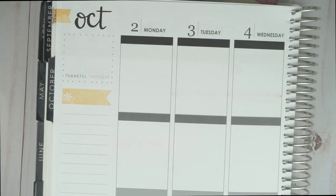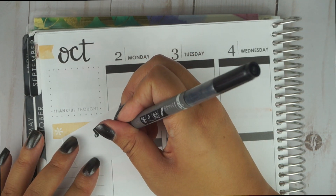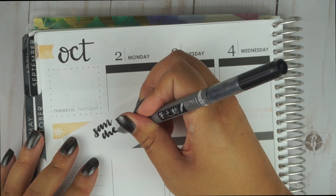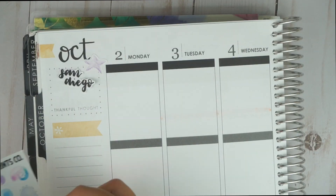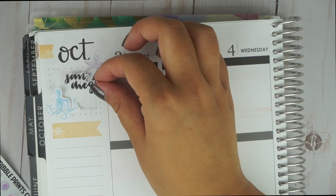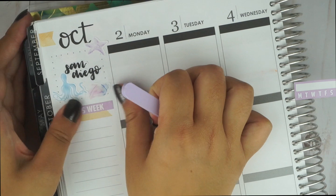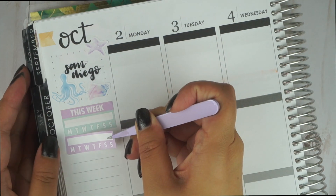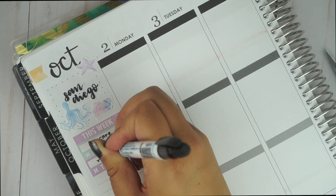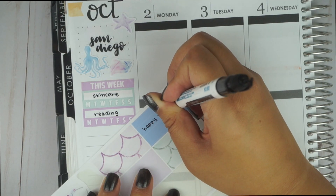I already placed down the bottom washi, and now I'm moving to the sidebar. In the Thankful Thoughts section, I usually use the quote box that comes with the kit, but I didn't like this one that much. So instead, I'm going to take this brush pen and letter San Diego on some leftover sticker paper, then cut out the words with my scissors, and rearrange some deco stickers until I like the placement.